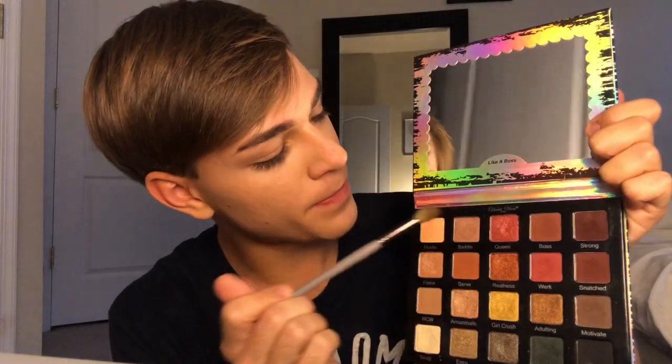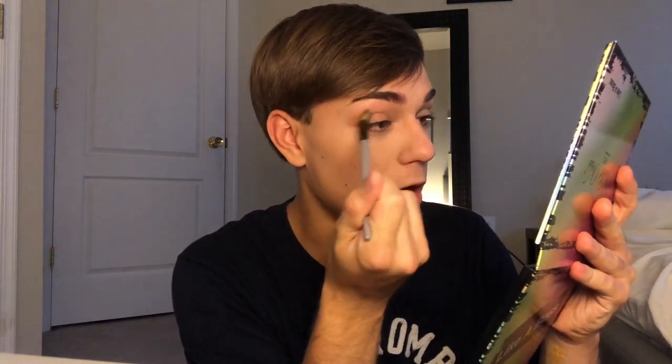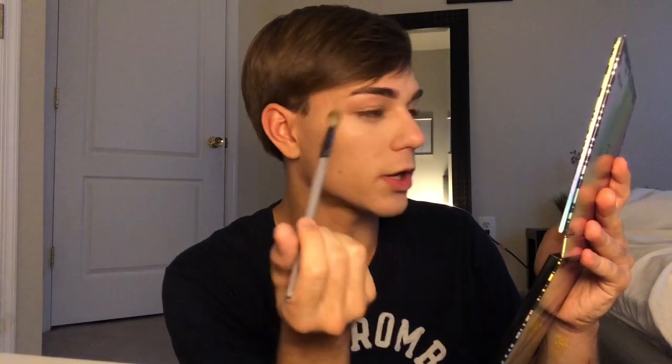Okay, so first I'm gonna grab this transition shade. It's called Hustle Bitch. Put it on my eye. Let me use my mirror. My makeup — bitch, I obviously need to use my makeup. Like, how the fuck would this look even work out?